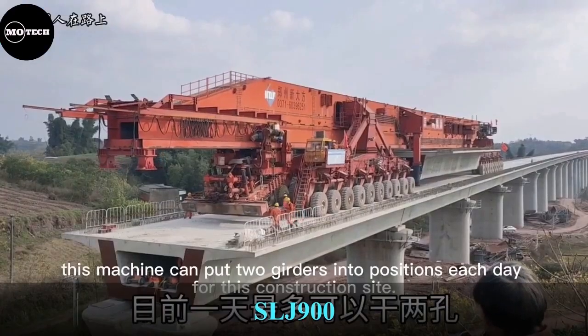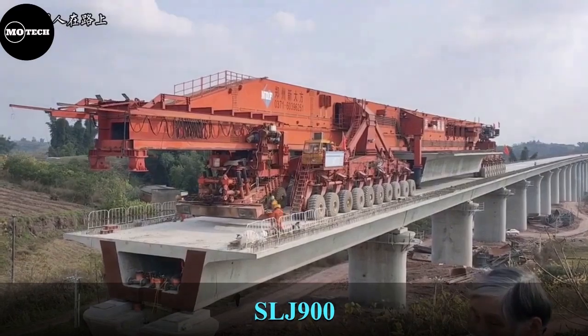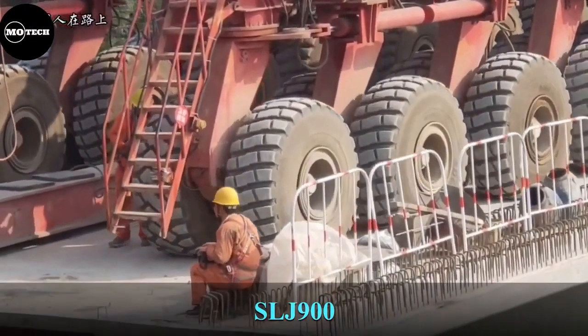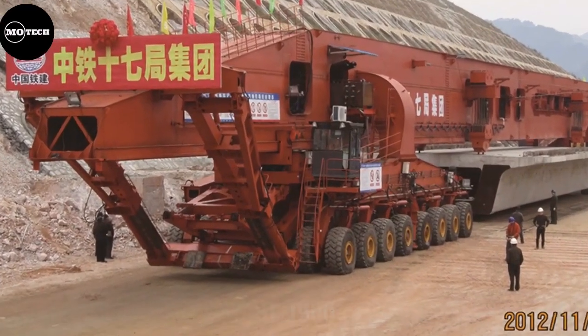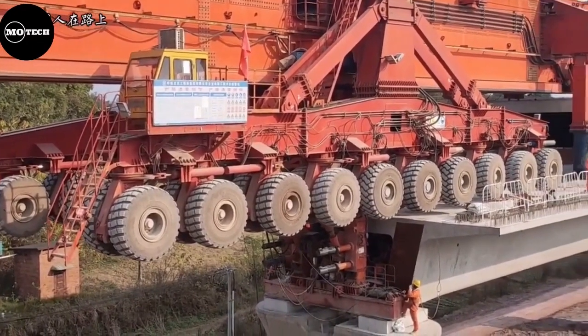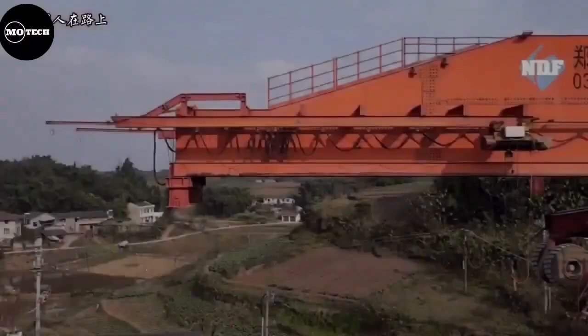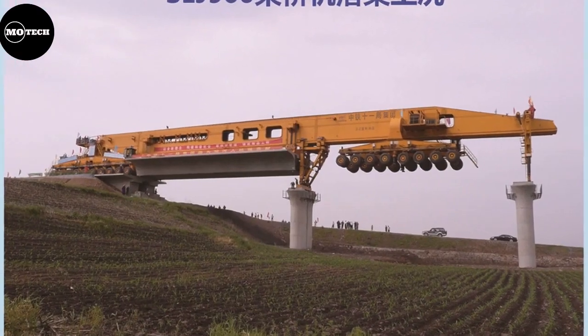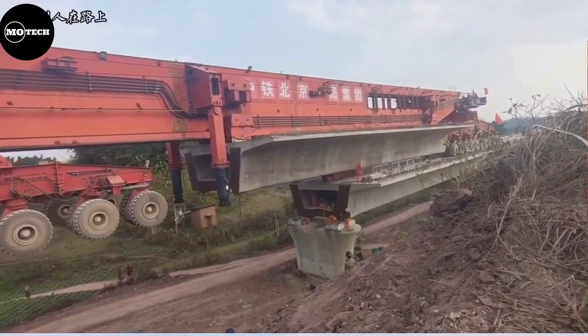SLJ-900 Bridge Girder Erection Machine, also called Wu Joint Machinery. The SLJ-900 Bridge Launching Machine has changed the world of bridge building forever. It features over 580 tons of weight, a 300-foot length, and a 24-foot width.